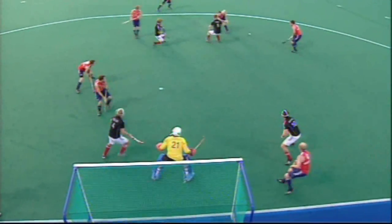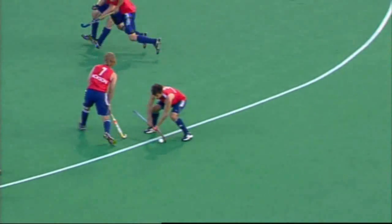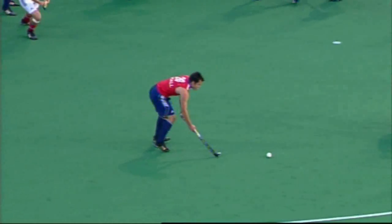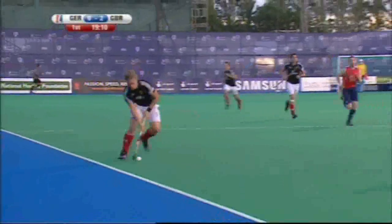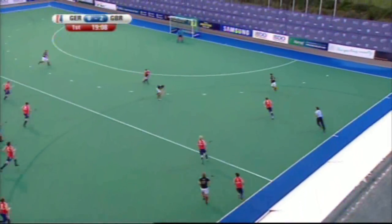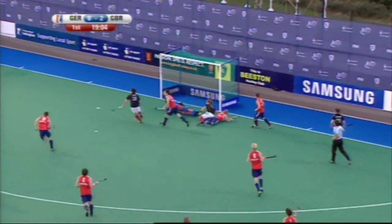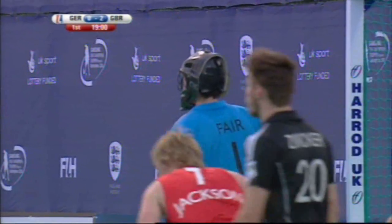Wonderfully worked penalty corner routine — dummied twice, and in the end it was a totally unchallenged flick, and the keeper could do nothing about that. Oh, the German defenders left wondering. But a lot of space there — there's a huge chance for Germany, they should score. Fair does very well, goes down and sweeps it away with his glove.